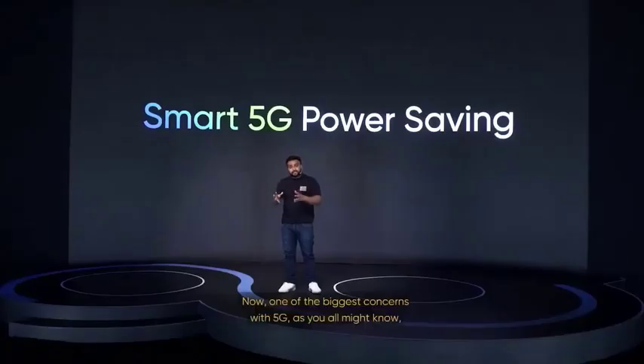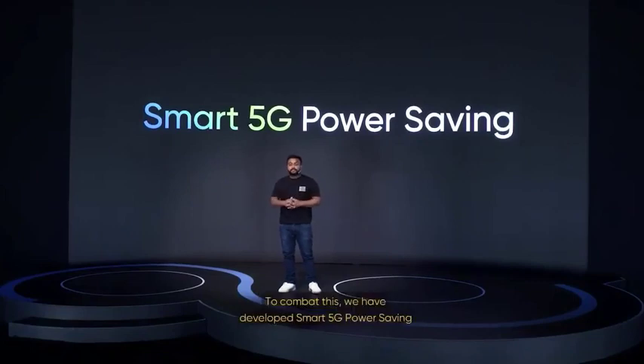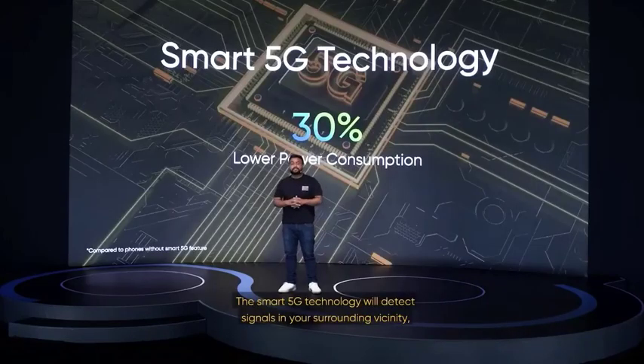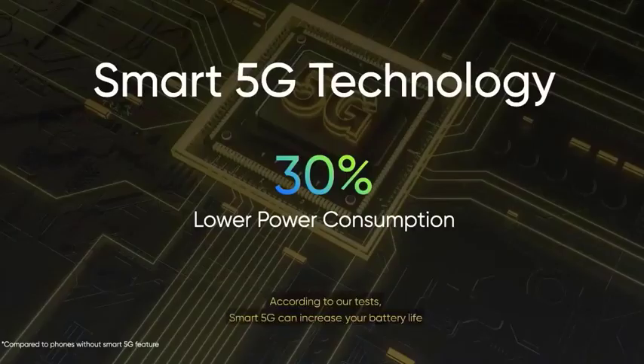One of the biggest concerns with 5G, as you all might know, is that it consumes more battery power, which eventually shortens the battery life of the phone. To combat this, we've developed Smart 5G power saving to increase battery life and match your daily usage. The Smart 5G technology will detect signals in your surrounding vicinity and seamlessly switch between 4G and 5G depending on your usage. According to our tests, Smart 5G can increase your battery life by a remarkable 30%.